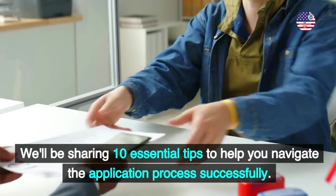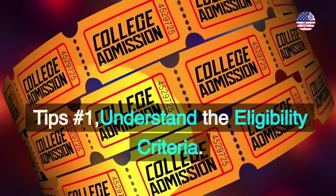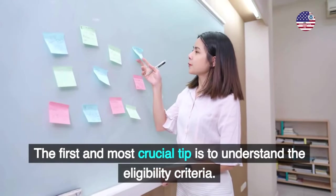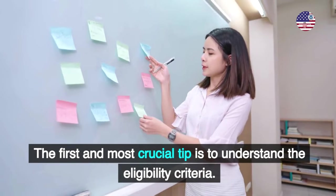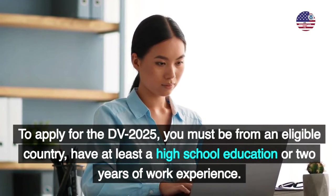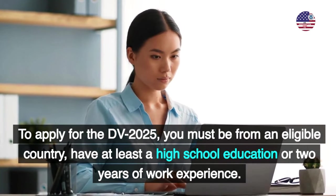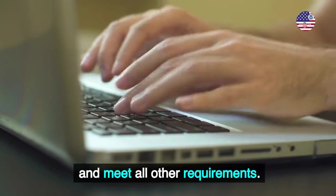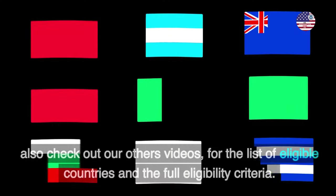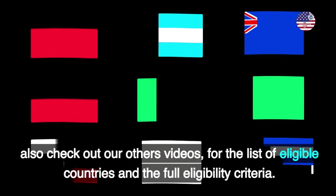We'll be sharing 10 essential tips to help you navigate the application process successfully. Tip number 1: Understand the Eligibility Criteria. The first and most crucial tip is to understand the eligibility criteria. To apply for the DV 2025, you must be from an eligible country, have at least a high school education or two years of work experience, and meet all other requirements. Check the official U.S. Department of State website, and also check out our other videos for the list of eligible countries and the full eligibility criteria.